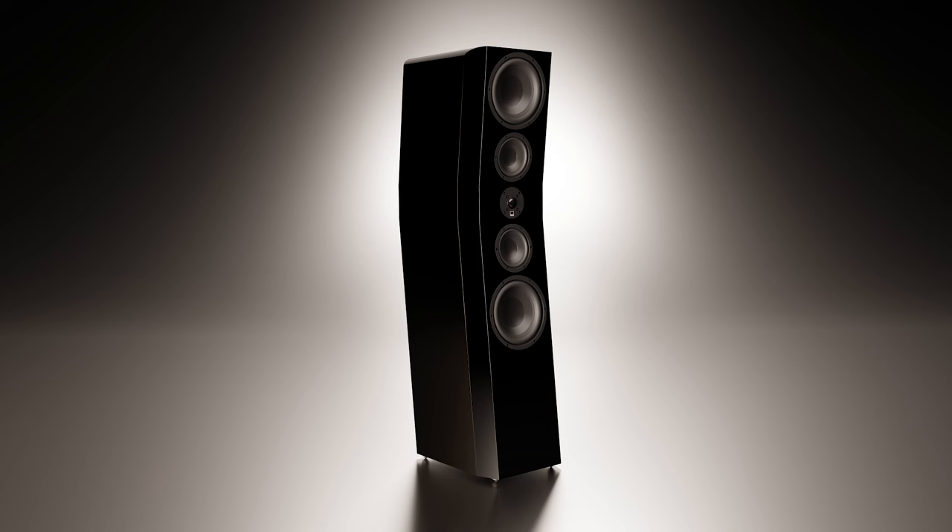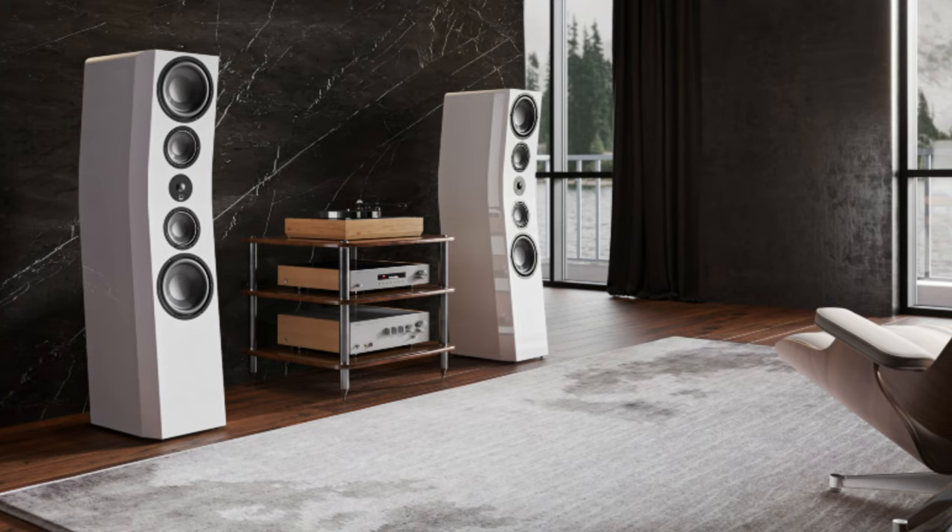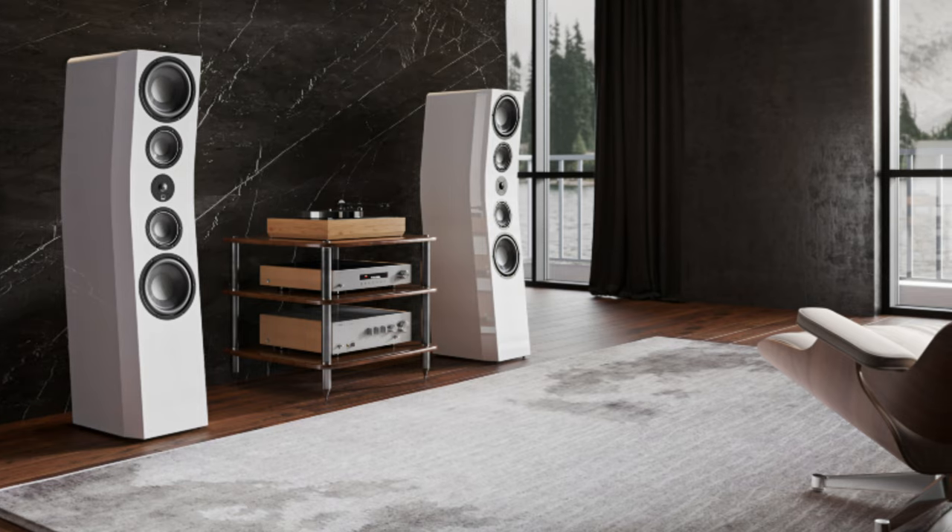We wanted to preserve that benefit and add new refinement — even grow that concept. Now each of the towers has four active bass drivers: two on the front, top and bottom, and a matched pair directly behind those. That means four bass drivers in four different places in the room, happening on each of the two towers — so there are actually eight bass drivers per pair.